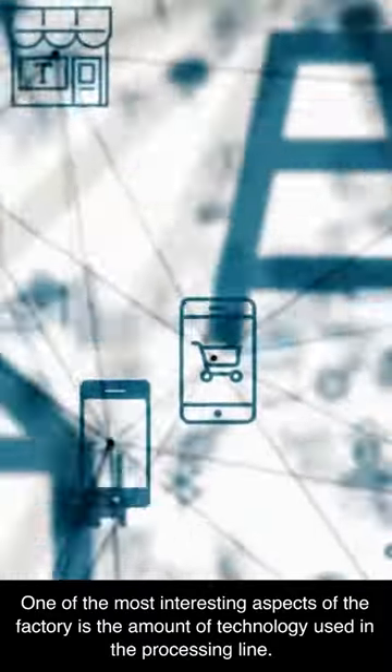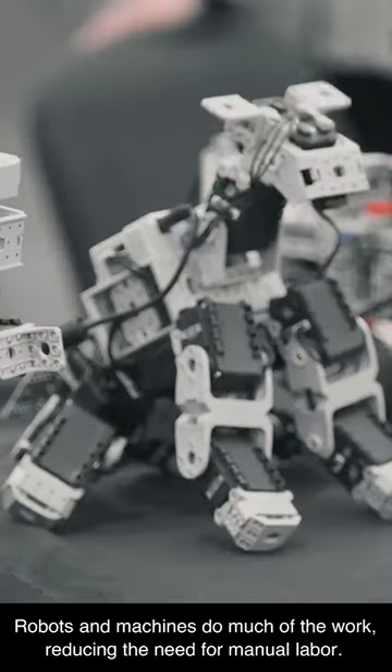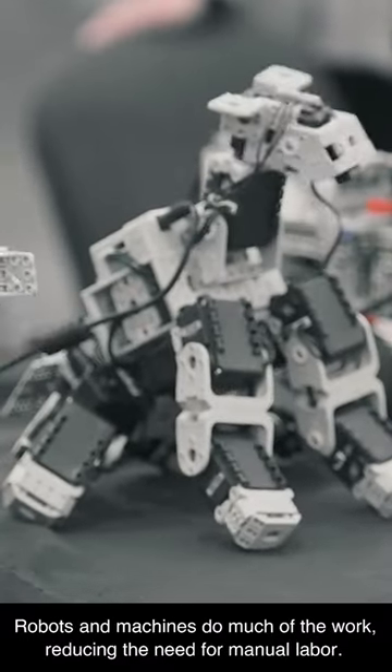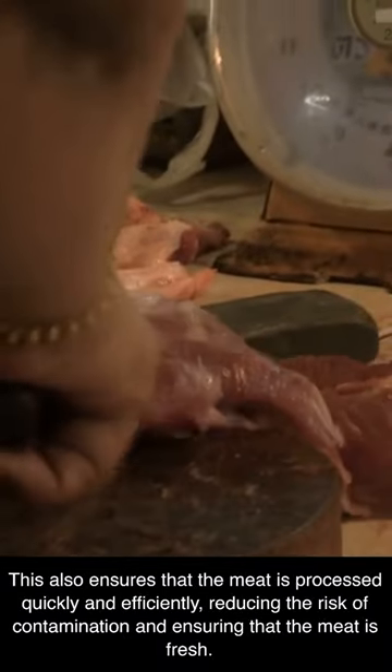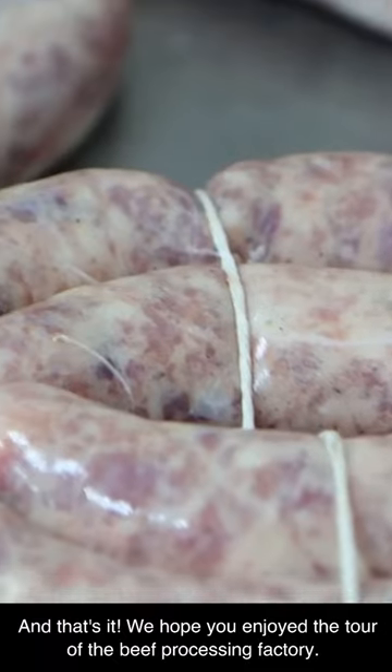One of the most interesting aspects of the factory is the amount of technology used in the processing line. Robots and machines do much of the work, reducing the need for manual labor. This also ensures that the meat is processed quickly and efficiently, reducing the risk of contamination and ensuring that the meat is fresh.